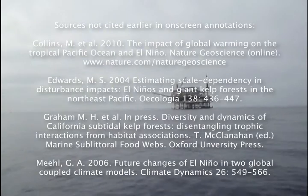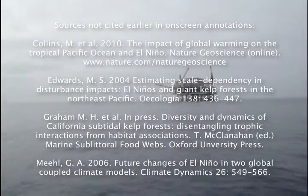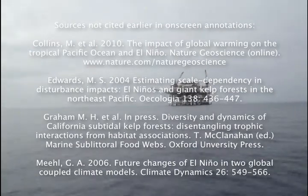What isn't clear at present is how general warming will affect the incidence of El Niños. Some models predict their severity to increase, while others predict them to eventually disappear.